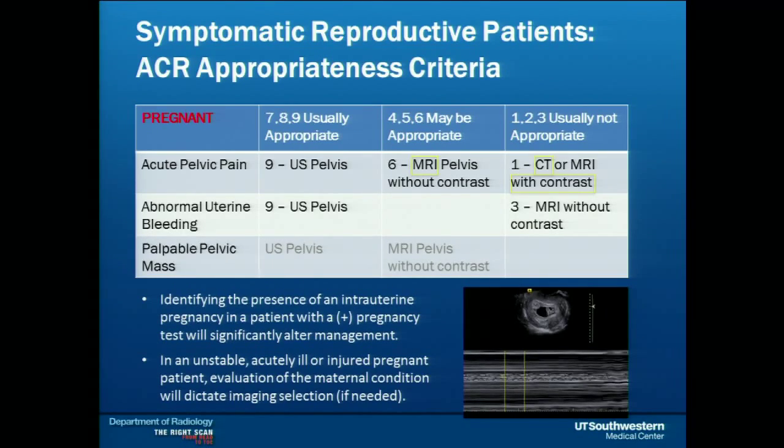Appropriate imaging might include using radiation, as in a CT abdomen pelvis, to figure out what is going on. In an acutely ill patient, getting a good MRI exam can be difficult because they need to be able to hold still, and the exam takes more time. So in the acute setting, be it trauma or severe illness, we may jump straight to CT.